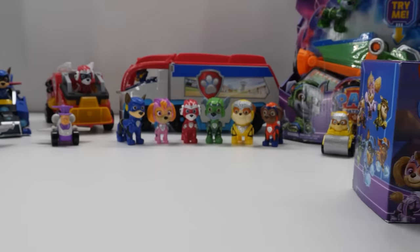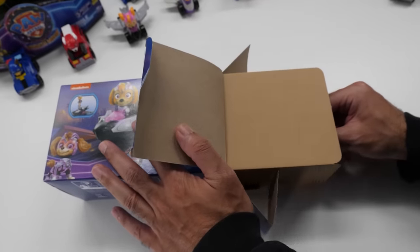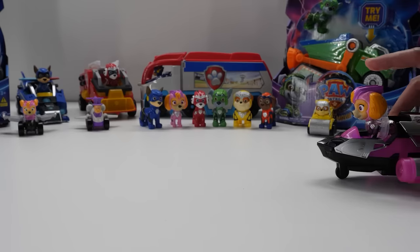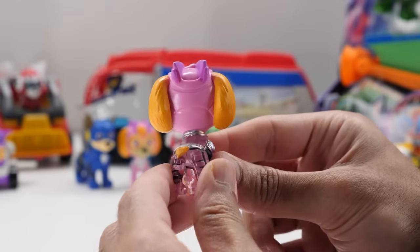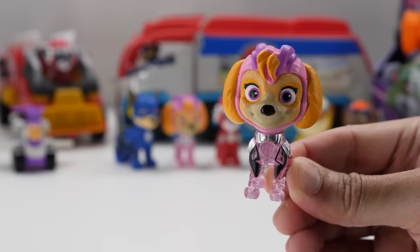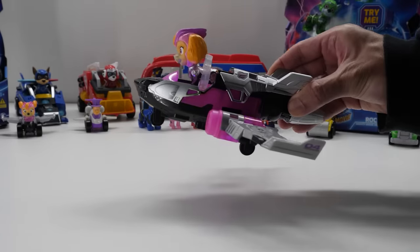Gear up for Pawsome Adventures with the Skye Mighty Movie Jet. With a look inspired by the movie, Skye's jet looks fantastic. Place Skye in the cockpit of her jet to activate lights and sounds. You can also push the jet to hear sounds. Skye's Mighty Movie Jet has foldable jet wings. 2.3-inch Skye is dressed in her Mighty Pups uniform as seen in the movie. Like the other figures in the line, she also has a translucent body so the light shines through. Skye's head fully rotates, but there's no movement in her limbs.